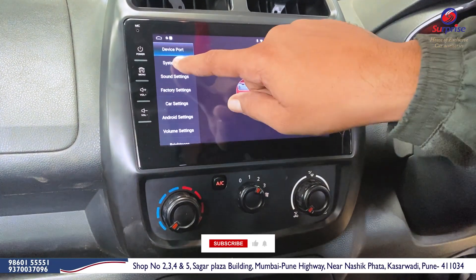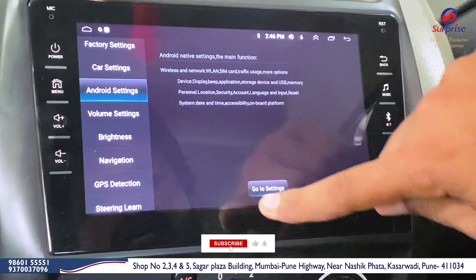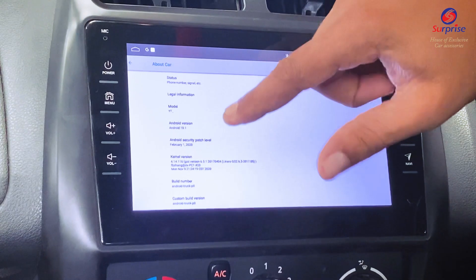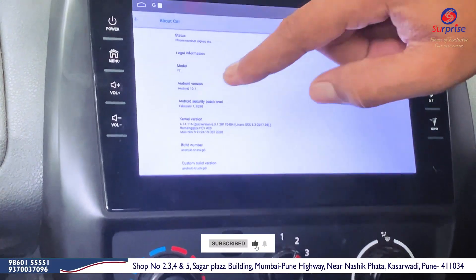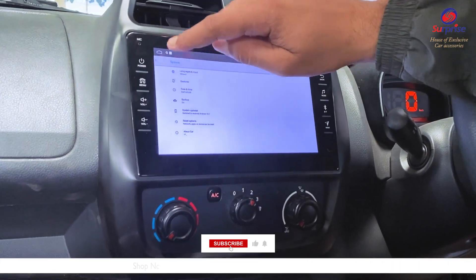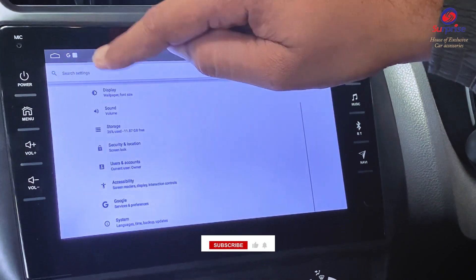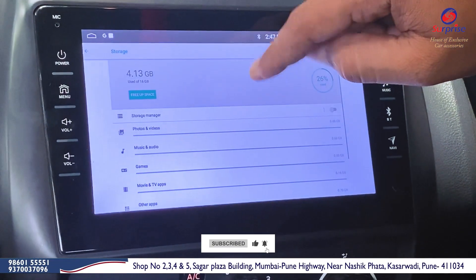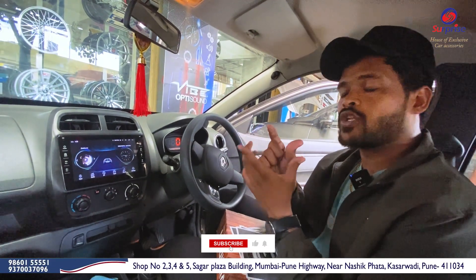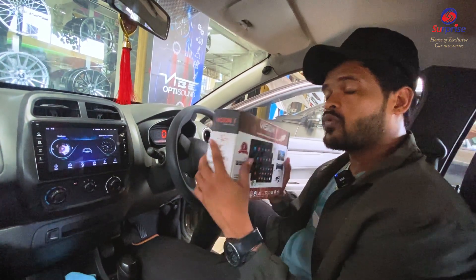Now we are going to go to the settings — go to system info. We are going to go to Android settings and the main settings. You can see here: Android 10.1, which means it is the latest version, so you don't have to worry about any problems. We will talk about storage — 16 GB internal storage, like I have shown you in the box. So the Android player has all the features that you have in a normal mobile phone. This is the Vision brand that we have installed.